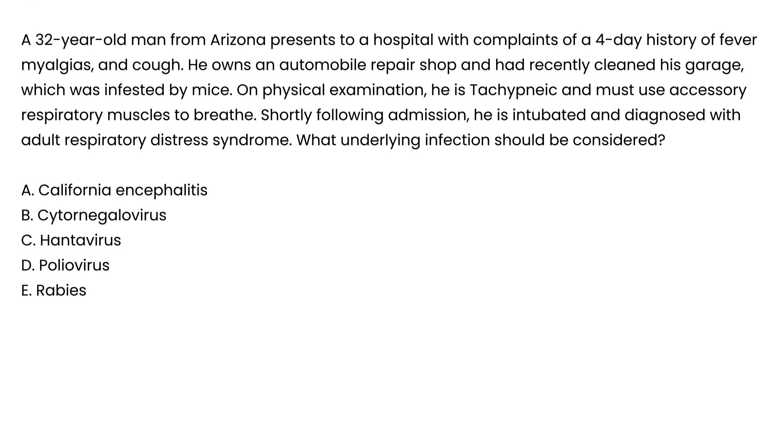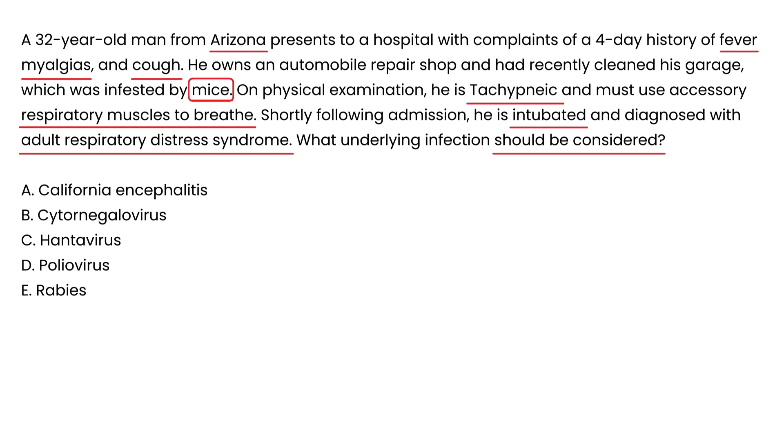A 32-year-old man from Arizona presents with a four-day history of fever, myalgias, and cough. He owns an automobile repair shop and had recently cleaned his garage, which was infested by mice. On exam he is tachypneic and uses accessory respiratory muscles to breathe. Shortly after admission, he is intubated and diagnosed with adult respiratory distress syndrome. The history of exposure to mice in southwest U.S. with these symptoms strongly points to hantavirus — choice C.